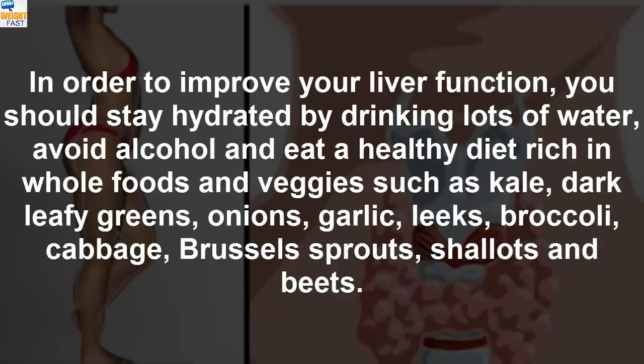In order to improve your liver function, you should stay hydrated by drinking lots of water, avoid alcohol, and eat a healthy diet rich in whole foods and veggies such as kale, dark leafy greens, onions, garlic, leeks, broccoli, cabbage, brussels sprouts, shallots, and beets.